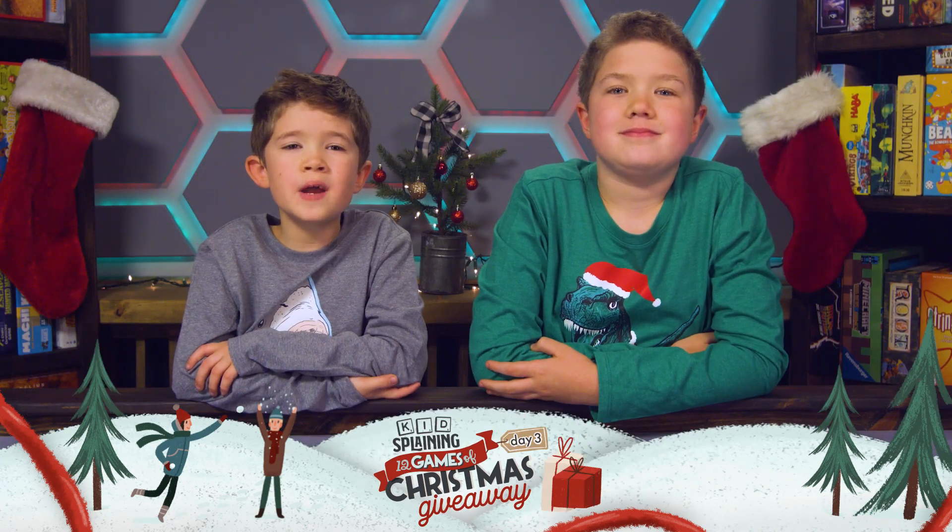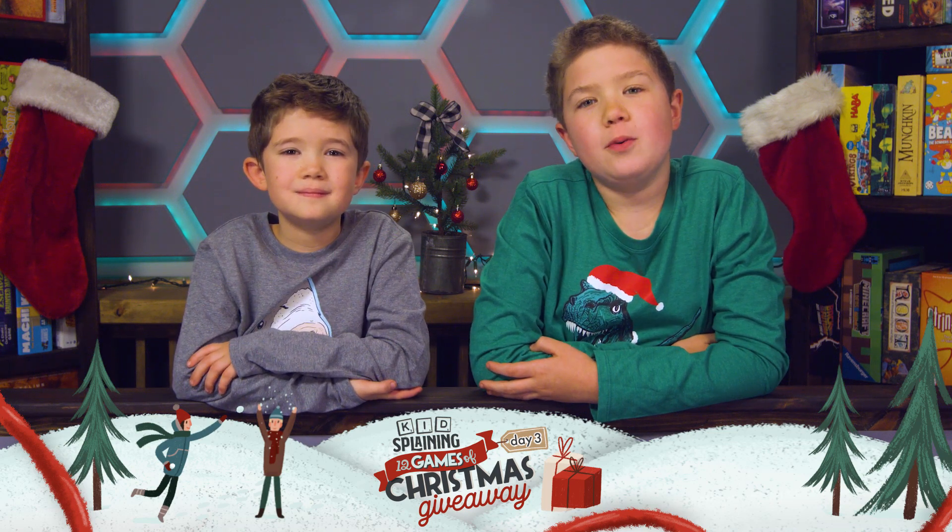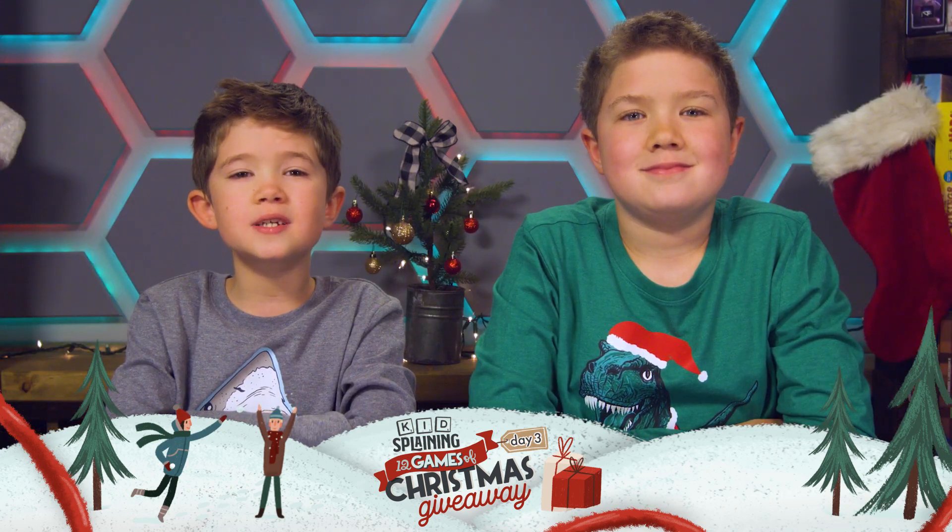Welcome back to Day 3 of our 12 Games of Christmas Giveaway. We have another very good friend here to tell you what we're giving away today. You probably know him from his live streams where you can find him playing board games just about every day. Now our friend Ruel is going to tell you about today's game.